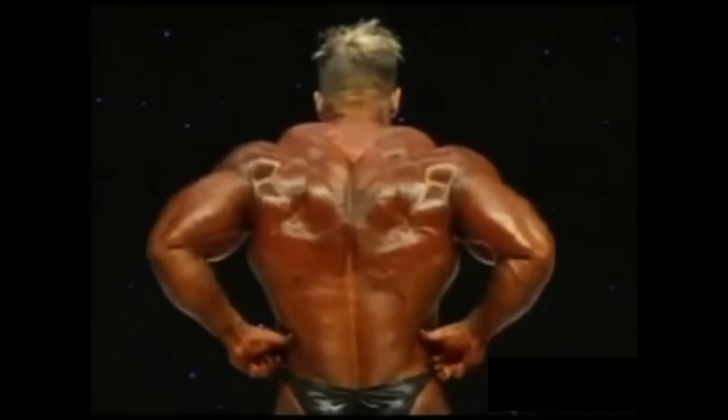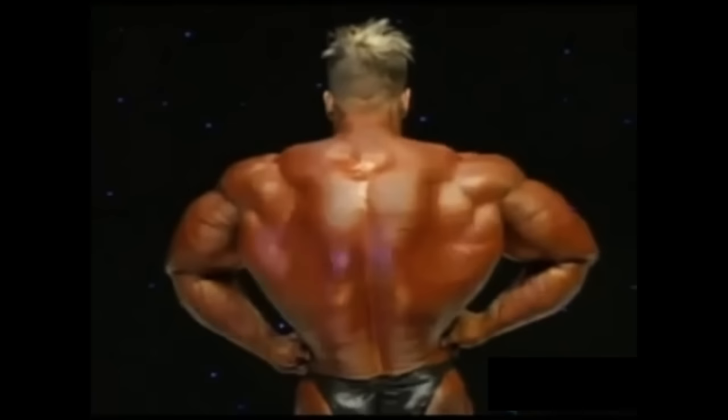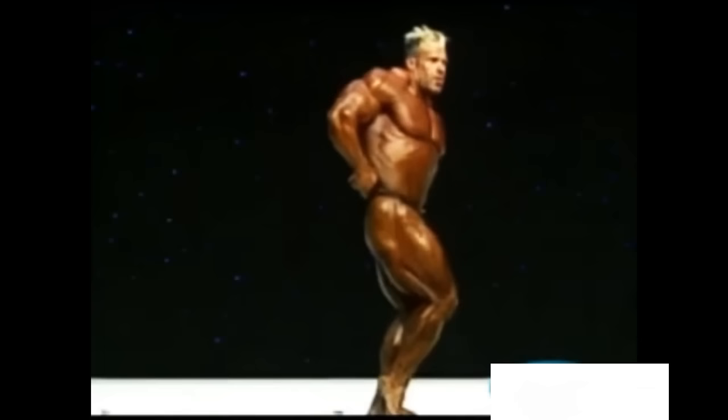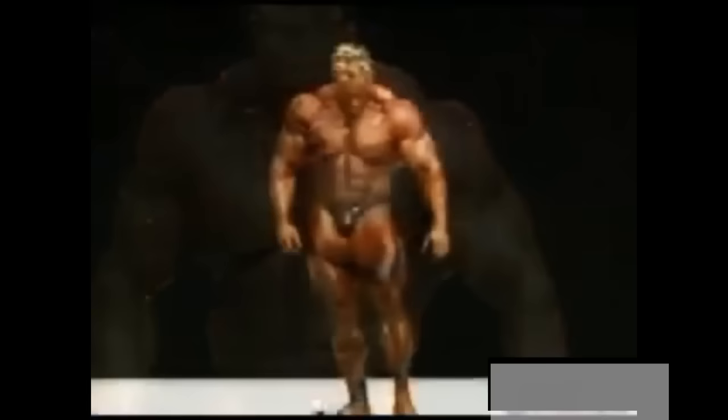Jay Cutler has served notice that he wants a third Olympia, and it looks like he's done what he has to do to definitely be in the mix. And of course, as we've talked about time and time again, no one in the history of this contest has ever lost the title and come back and reclaimed the Sandow trophy — and that's what Jay's trying to do tonight. One of the real telltale signs when Jay turned around and we saw the glutes: last year they were soft, they were noticeably off. This year it's a whole different ballgame.